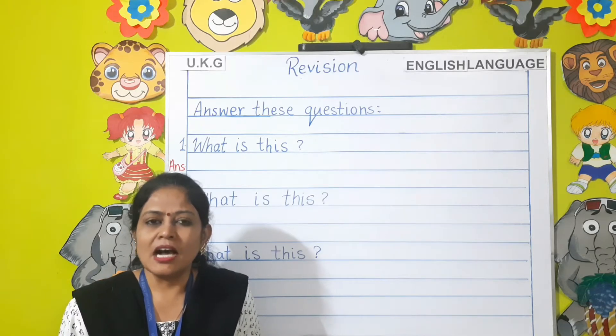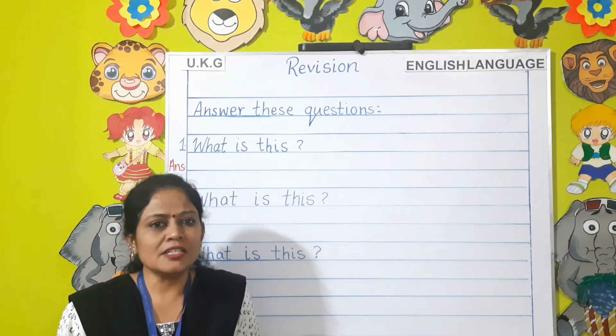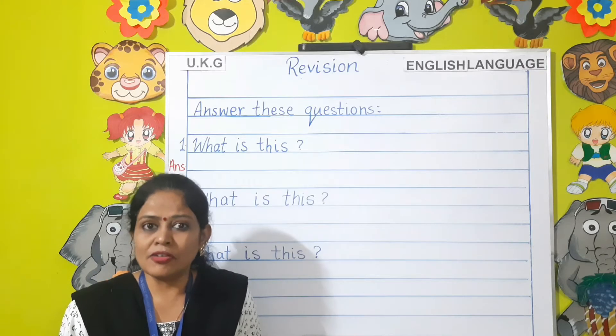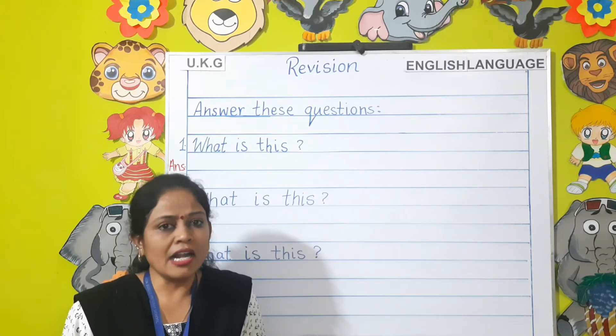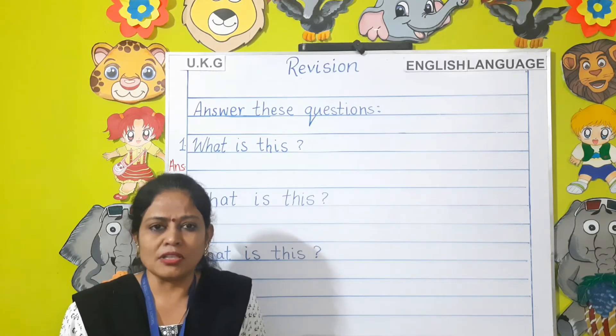The first topic is uncountable nouns. Children, you have already learnt about uncountable nouns. Can you tell me what are uncountable nouns? The things which we cannot count are called uncountable nouns. Let us see a few questions based on this topic.